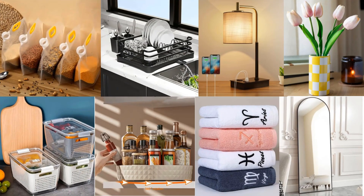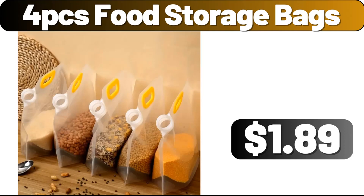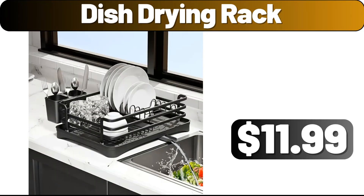Hello everyone, let's take a look together at the discounted products at Aldi Market. 4 PCS food storage bags, $1.99. Dish drying rack, $11.99.